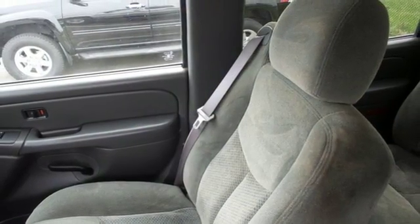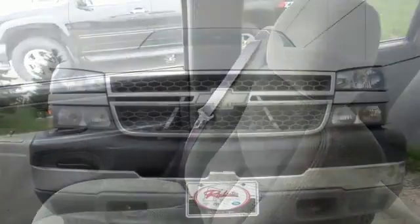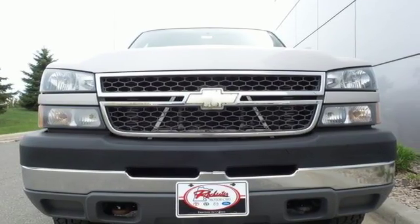This 3 quarter ton truck features the best of Chevrolet heavy duty engineering. Take it for a test drive today.